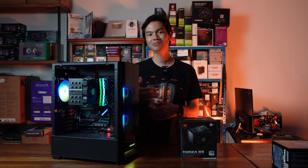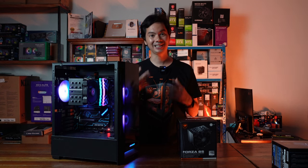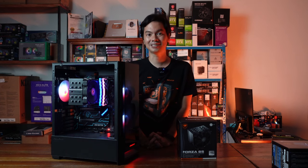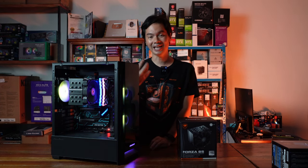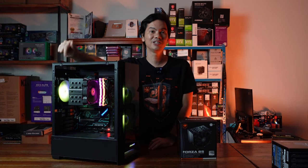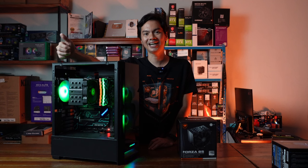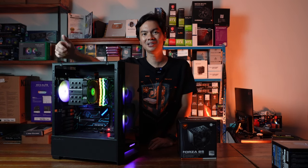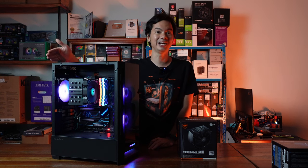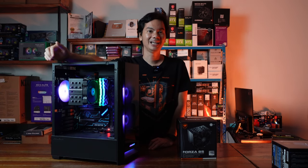Overall, the Forza has substantial performance gains over the stock cooler, and it's basically able to keep neck and neck with the AK620 — an established cooler we really like and have recommended often for our own builds. The fact that it can keep pace with a larger trusted cooler is a very impressive point for the Forza. It's not a look-at-me cooler — no RGB involved — but it suggests you don't need a super bulky cooler if you're aiming for a mid-range to slightly above mid-range CPU.